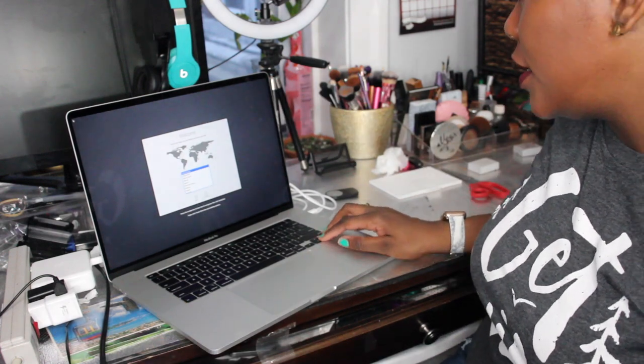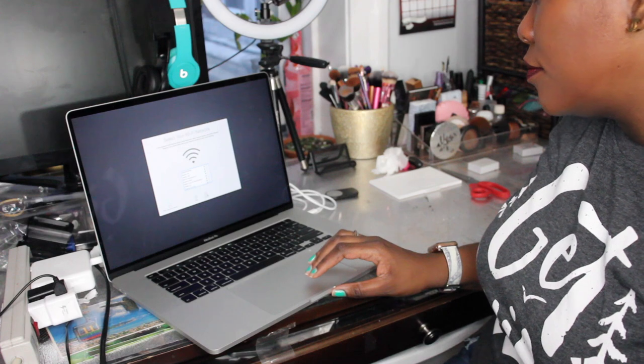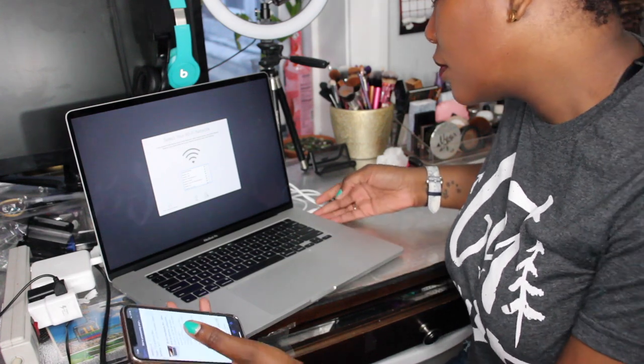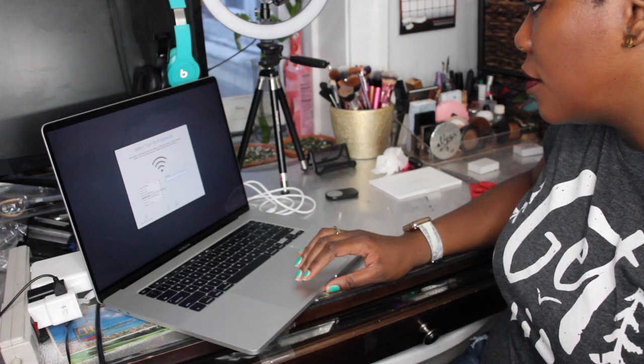You guys can see I need to select my country — United States. My apologies, but the final clip that shows the finished setup of my laptop is somehow lost, so we're going to move on to the accessories.